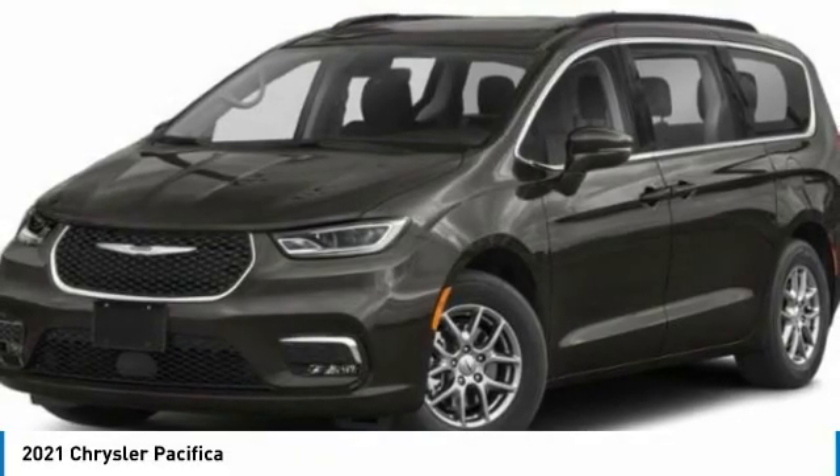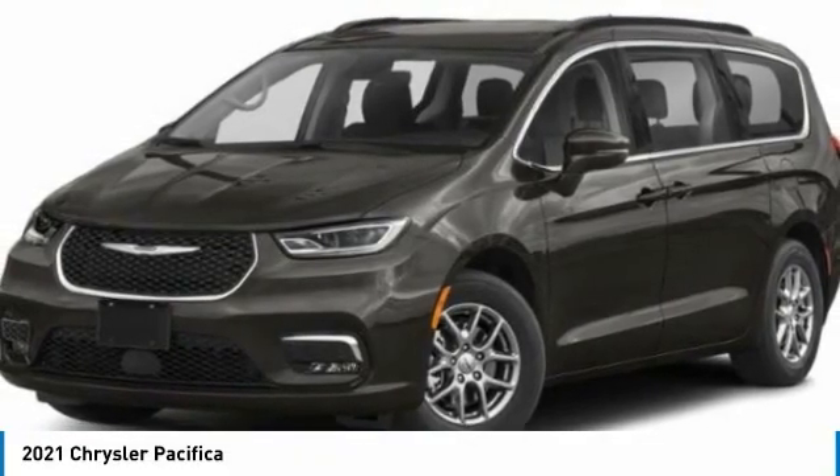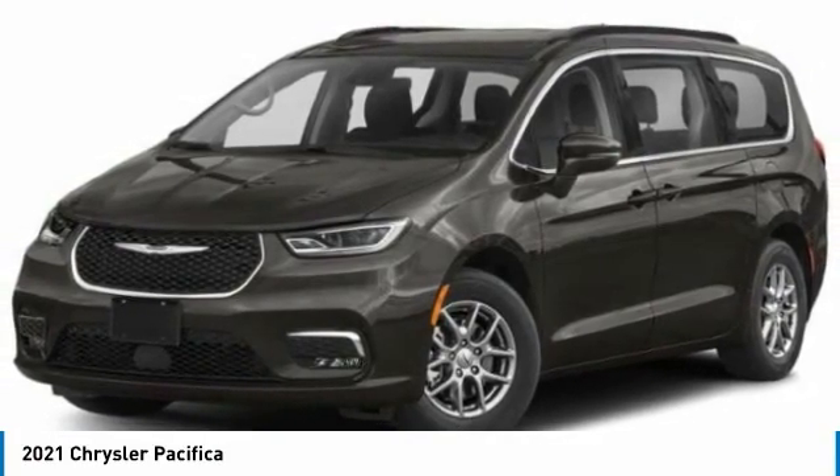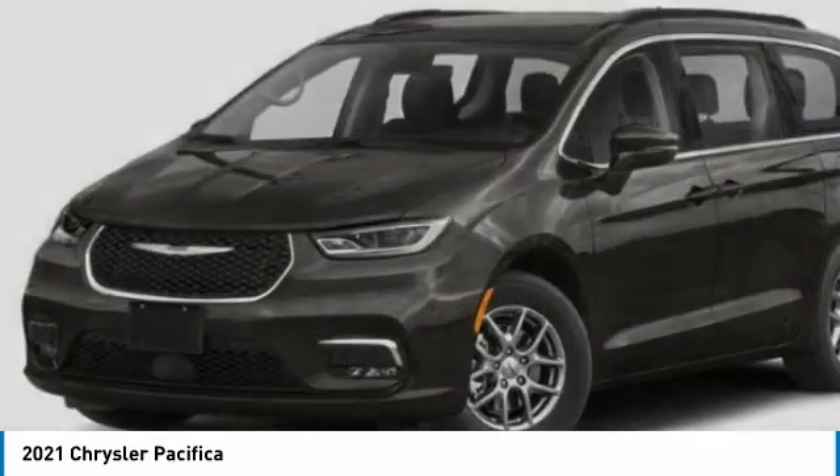Stop by and take a look at the 2021 Pacifica. The Pacifica crossover features the driving attributes of a sedan and the utility and space of a minivan or SUV.